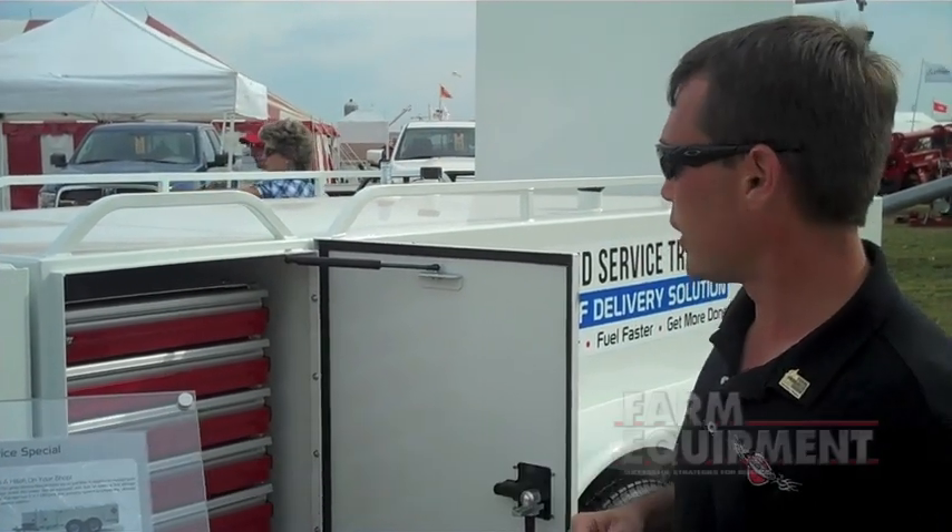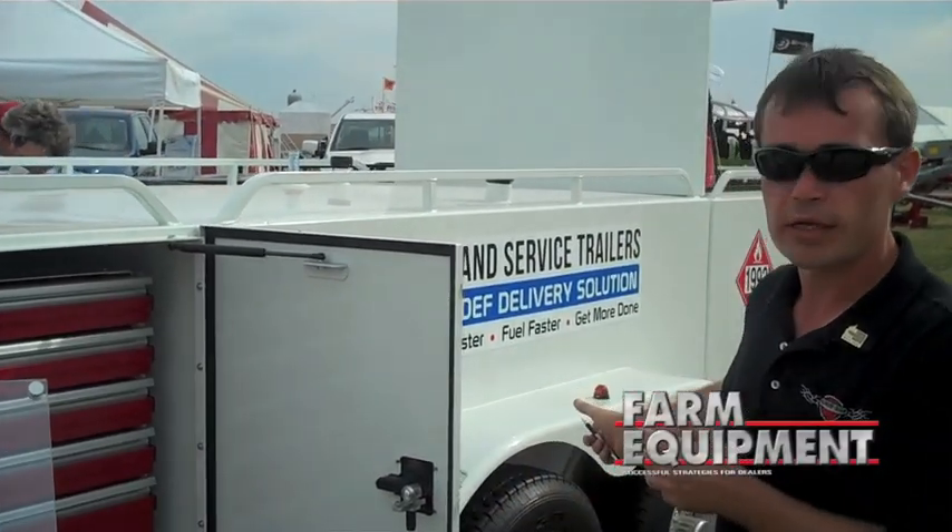Hey guys, Jason from Thunder Creek Equipment. I want to go over one of our new trailers with you real quick. This is our new ADT 750 SS, which stands for Service Special. You've got a 750 gallon diesel tank.